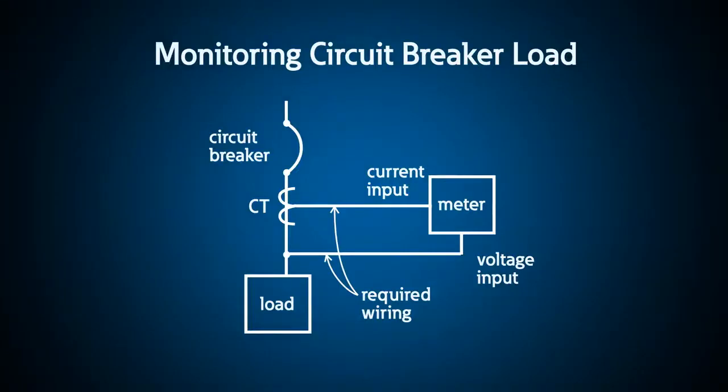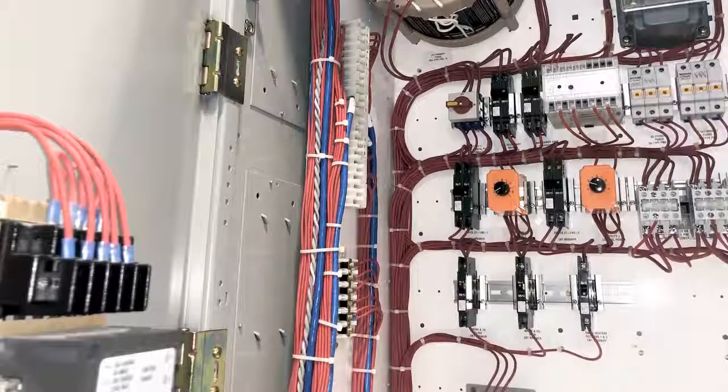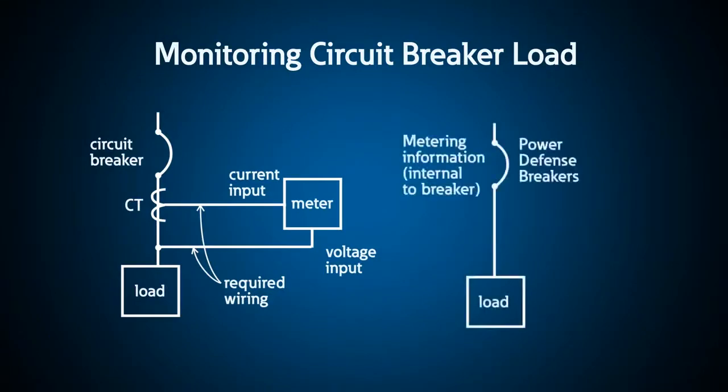For a long time, the industry standard required three separate pieces to monitor a circuit breaker load: the meter itself, external CTs, and the wiring that connects these two. Installing all of this into an assembly can be costly and have a large footprint. However, Power Defense breakers can provide metering integral to the breaker.